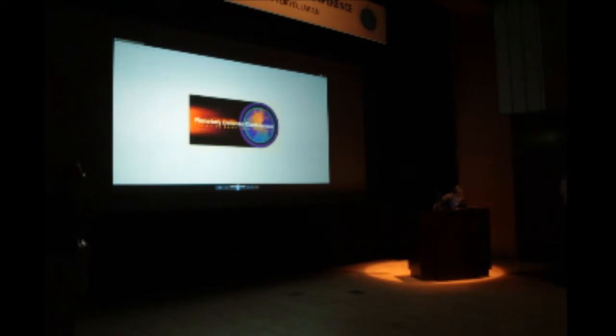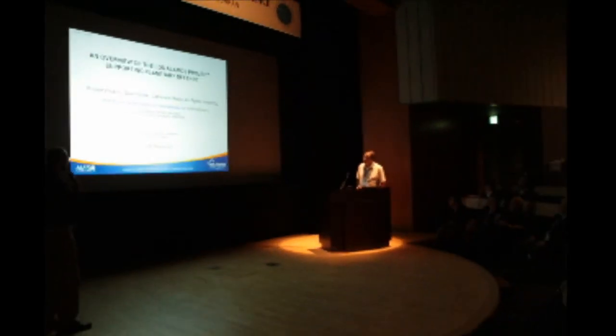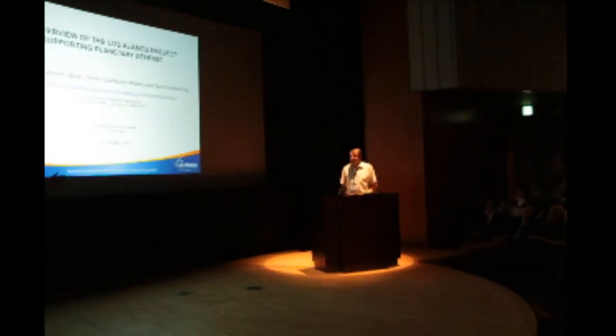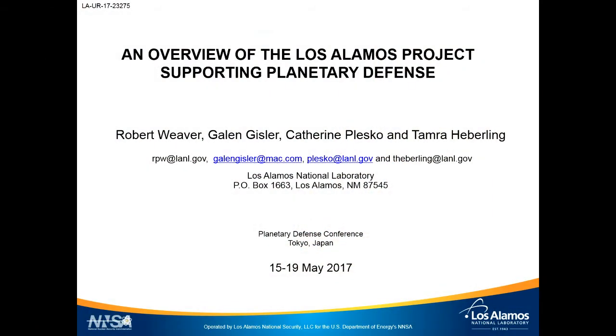Up next we have Bob Weaver from the Integrated Design Group at Los Alamos National Laboratory. He'll be providing an overview of Los Alamos projects supporting planetary defense. I want to congratulate Megan on a very good introduction to nuclear ablation techniques.